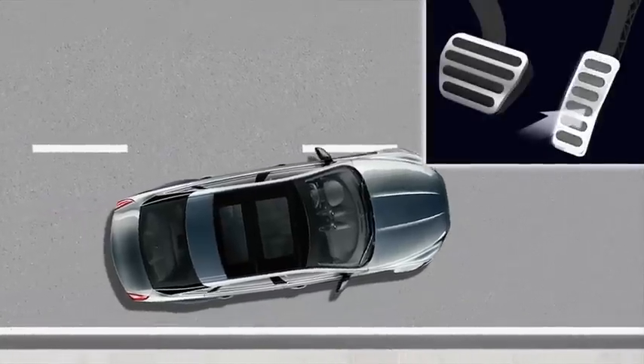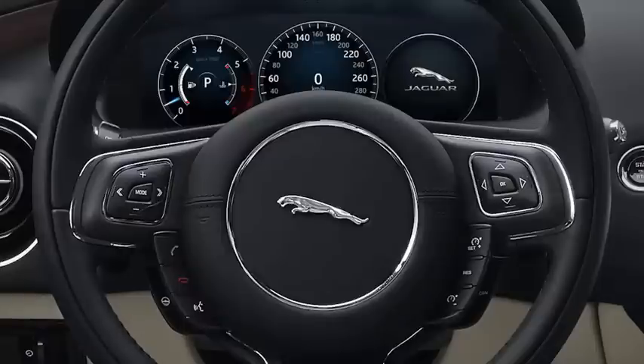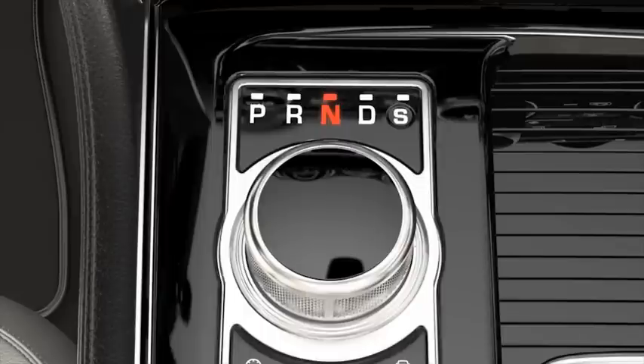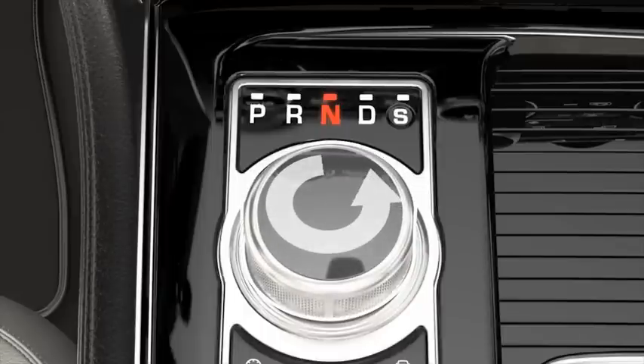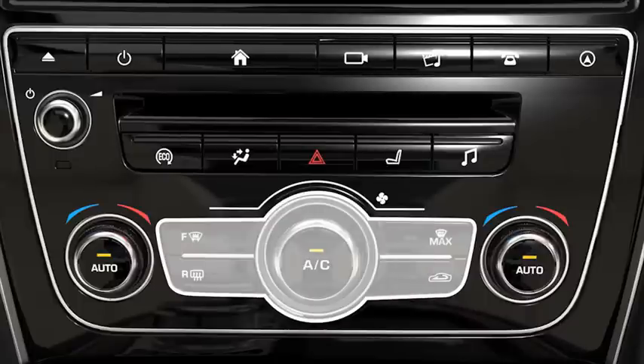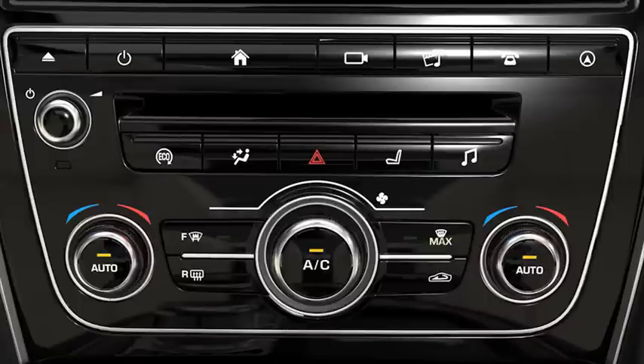If you press the accelerator pedal. If you select a gear using the shift paddles. If you select reverse gear using the rotary selector. If the climate control system determines that additional cooling or heating is required to maintain cabin temperature.